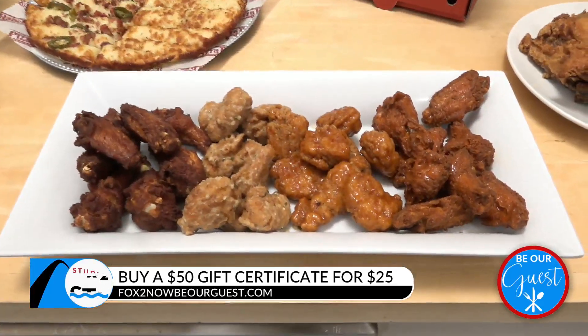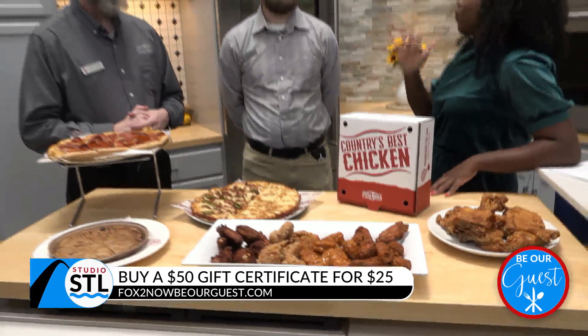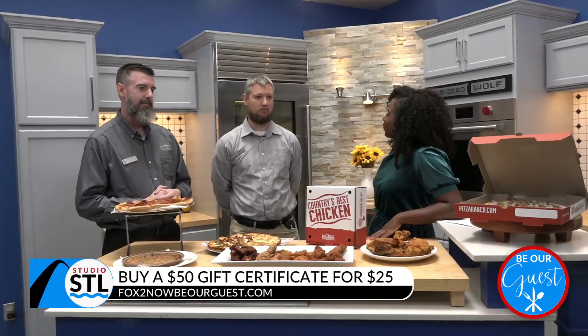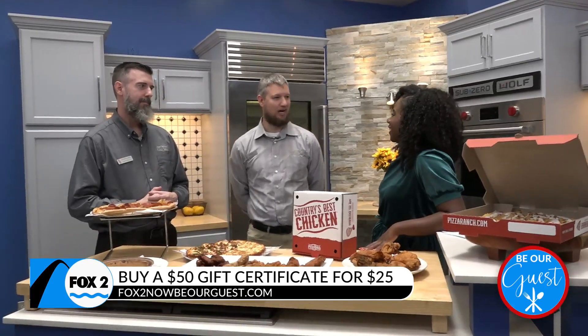You guys also have the Fun Zone Arcade, so it's the perfect way to get the kids out, enjoy some great food, and let them go play. We both have full arcades with everything from skee-ball to virtual reality and everything in between. So lots and lots of options.